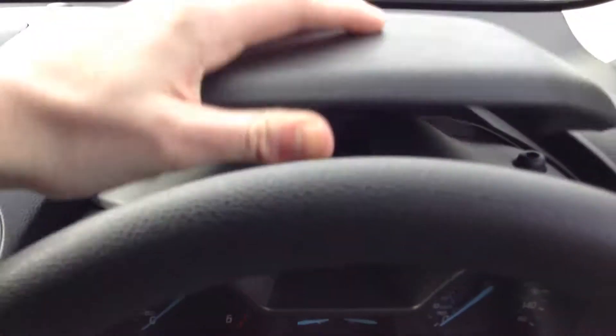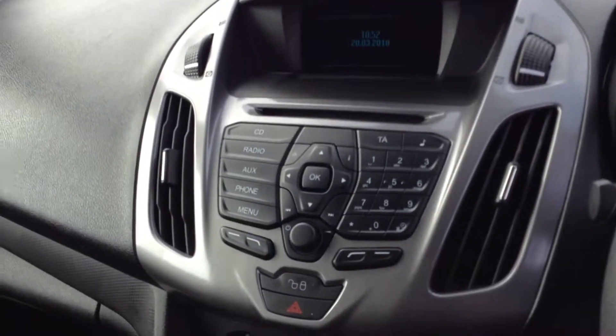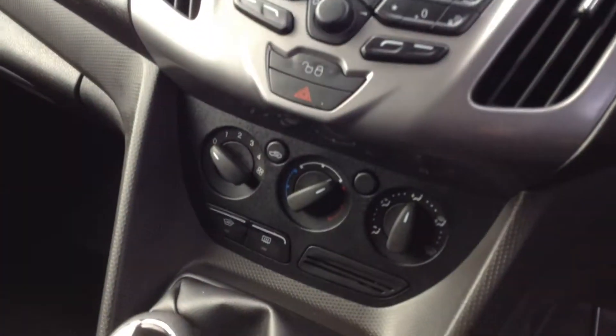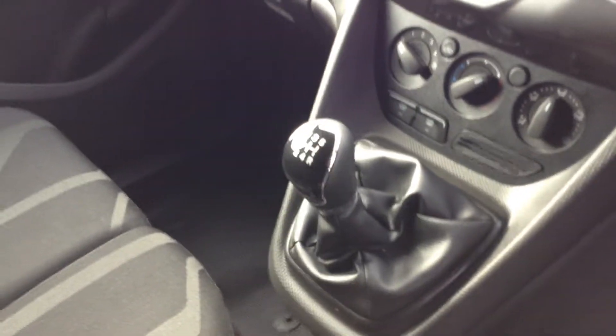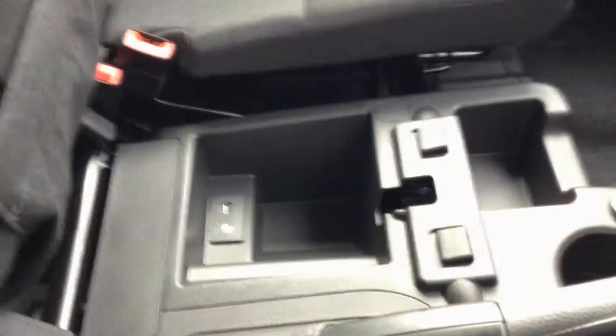There are 12 volt outlets at the top there, and here you've got your DAB digital radio. You've also got the heated front screen option, and as mentioned a 5 speed manual gearbox. There's a clever bit of storage above the seat and a headrest onto this fixed bulkhead. If you lift this cushion up you've got a clever storage area with a USB and auxiliary outlet. If you pull this seat down you've got an armrest combined with cup holders.